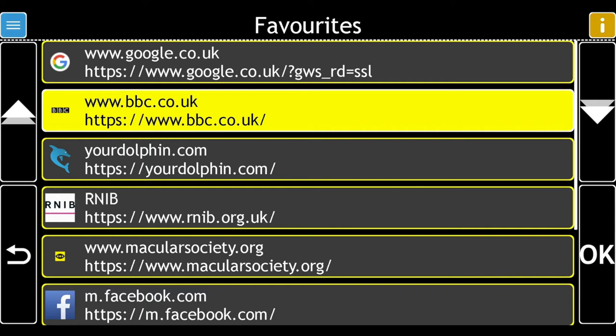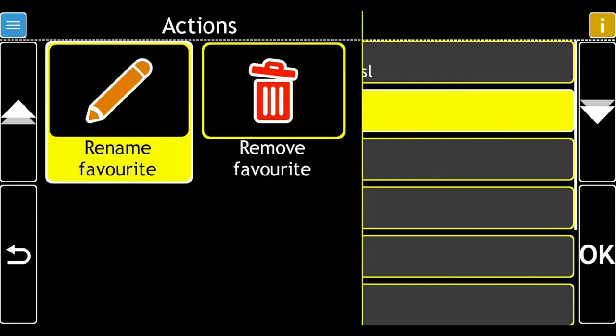Press F2 to open the Actions menu. Actions. There are 2 options. Rename Favourite, 1 of 2. Choose Rename Favourite.